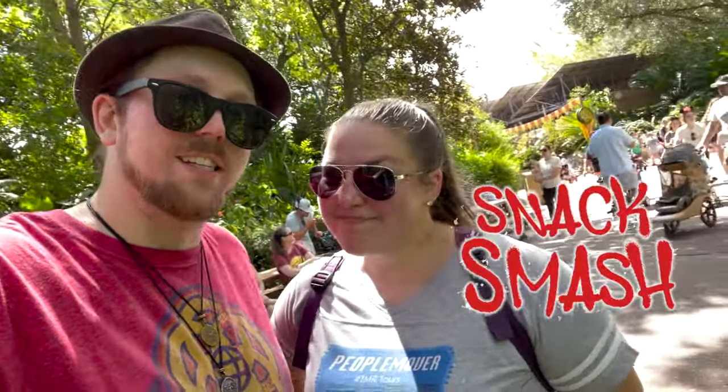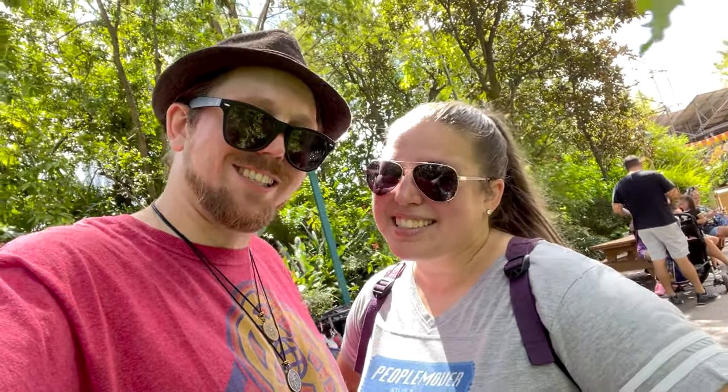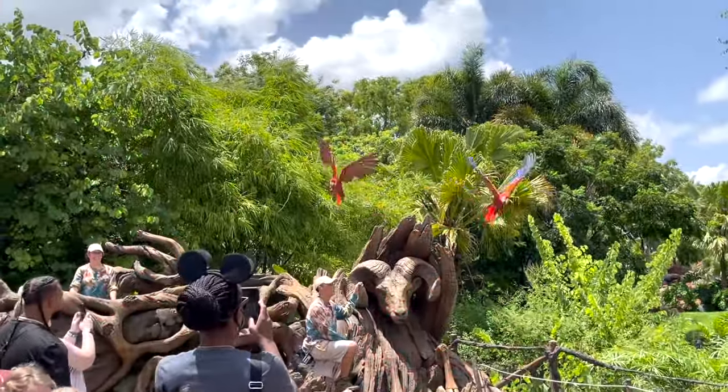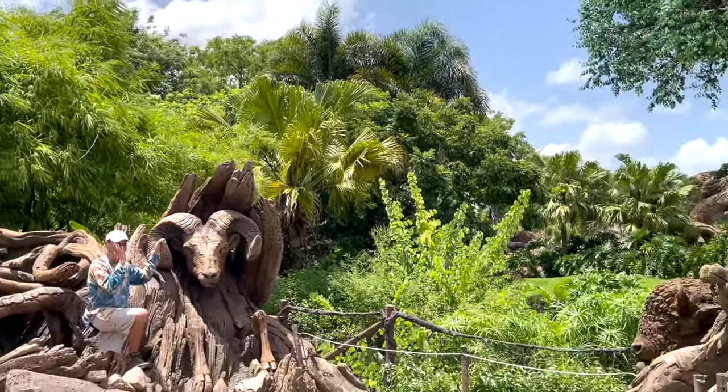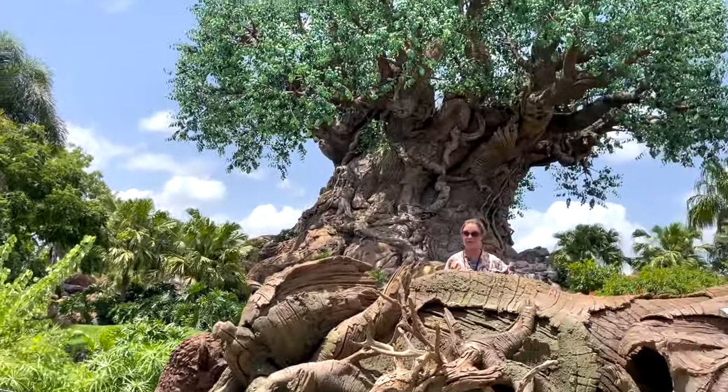I'm Stacy and I'm Ryan, and this has been another Snack Smash by TMR Tours. We'll see you on another adventure — enjoy the rest of your adventures here at Disney's Animal Kingdom!